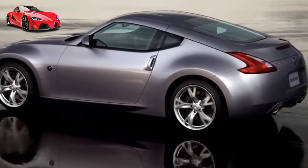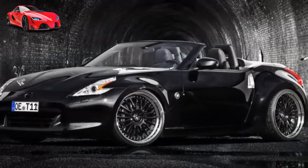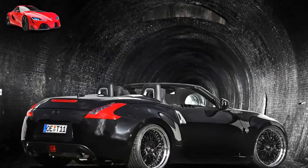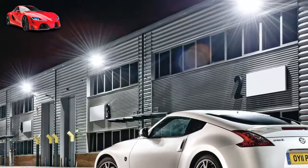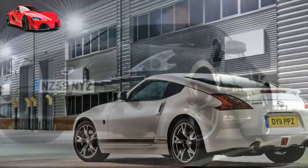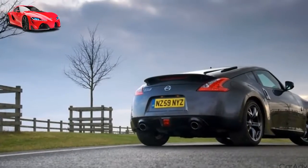All the mechanical specifications of the standard 370Z carry over, meaning the 3.7-litre V6 still develops 245 kW and 363 Nm, and still races from 0–100 km/h in 5.3 seconds with the 6-speed manual and 5.6 seconds with the optional 7-speed paddle-shift automatic.